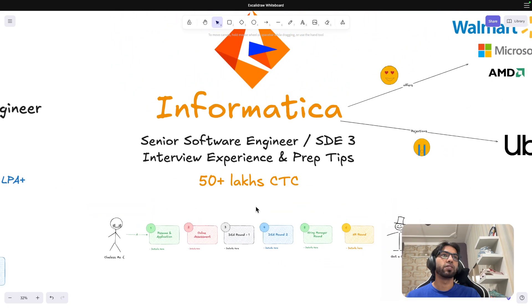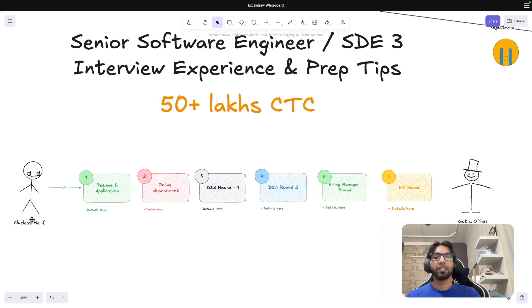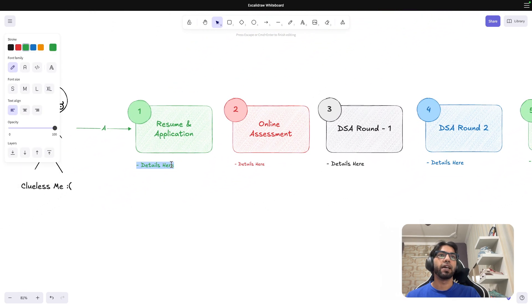Coming to resume and application — this was clueless me last year when I started. I was not aware of how much LeetCode or DSA you have to do. I started off giving interviews, failed in some at the beginning, failed in a lot of them, and then eventually started cracking them.